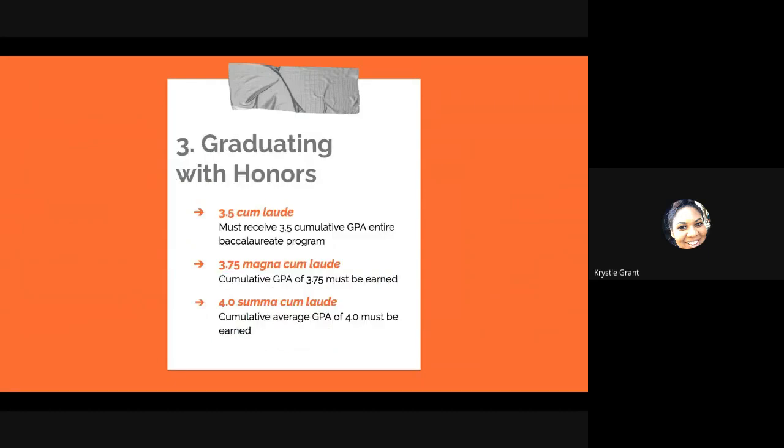If you are able to maintain an honor roll GPA throughout your entire bachelor's program, then you can graduate with honors, which is really cool. If you get a cumulative 3.5 GPA throughout your entire program, that's considered cum laude. A 3.75 cumulative GPA earns you magna cum laude. And a 4.0 throughout your program is summa cum laude. If you have more questions about this, you can refer back to the catalog, as it goes into a bit more detail.